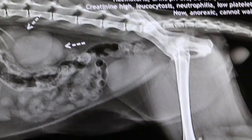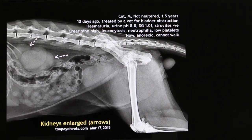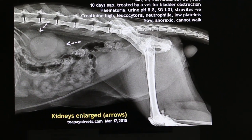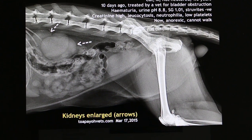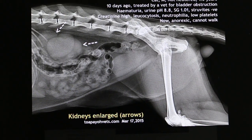To apply to your vets. March 15, 2015. FLUTD in cat — male, not neutered, only one and a half years old.